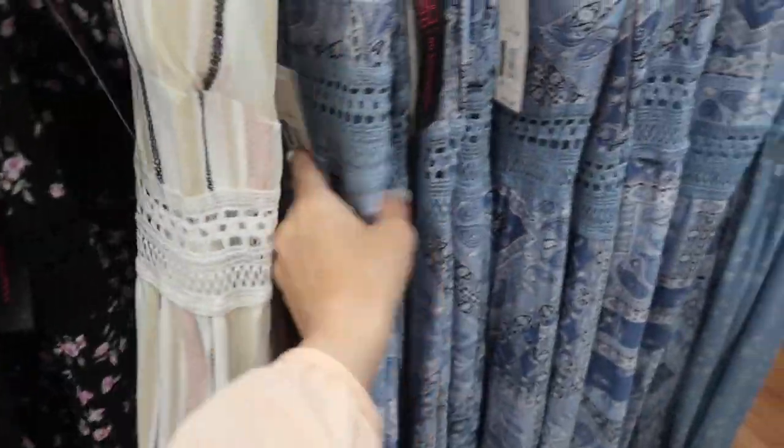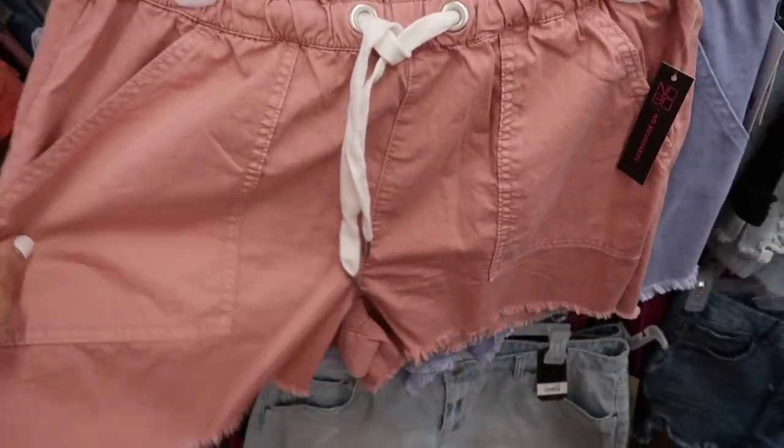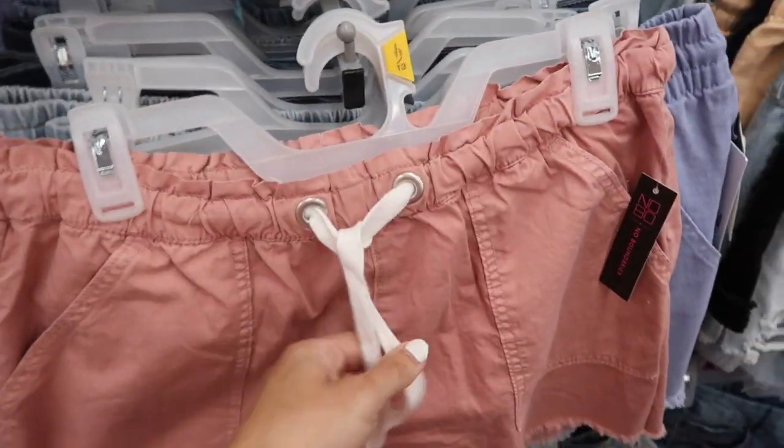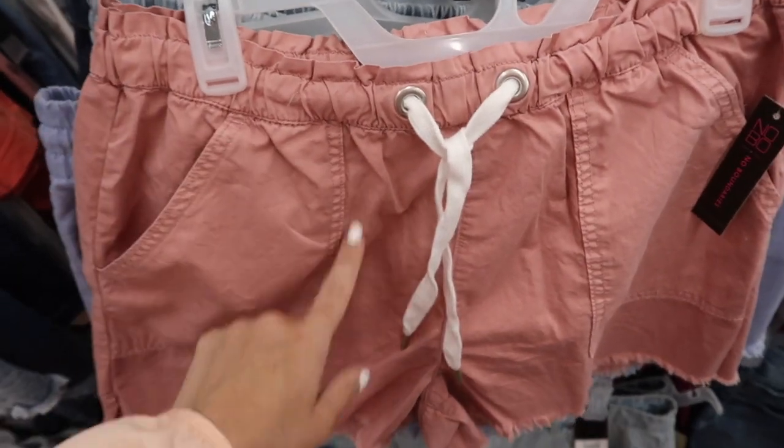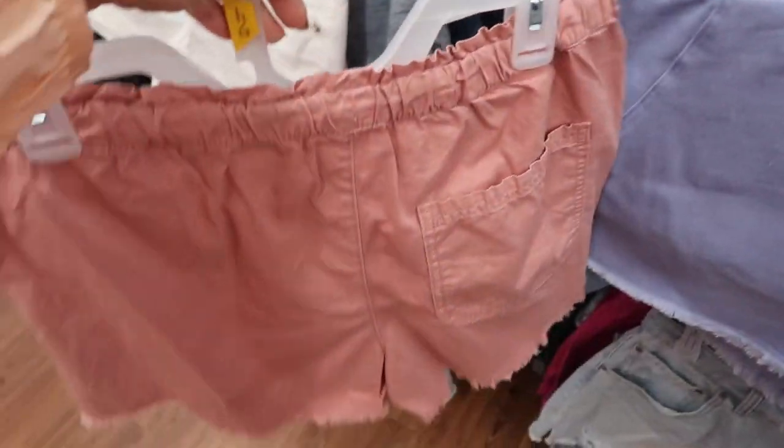Here's a new little drawstring short from No Boundaries. These have the elastic waistband, little tie, side pocket with the little pork chop pocket — these are $11.98.